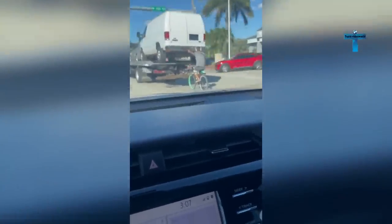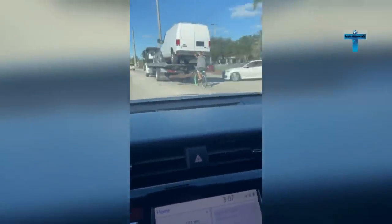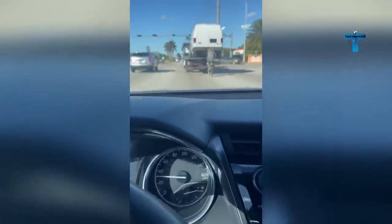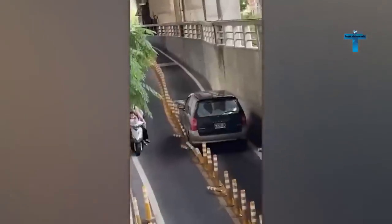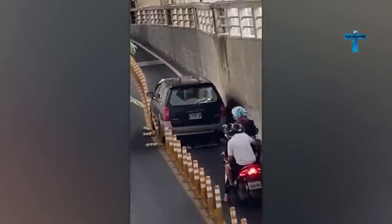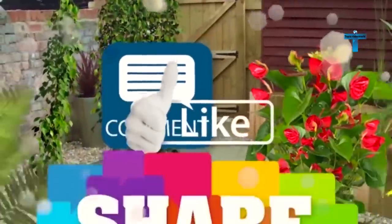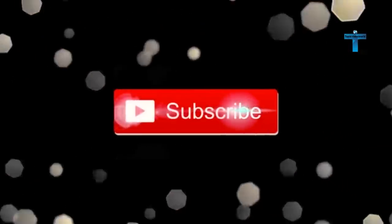A cyclist hangs off the back of a vehicle truck.